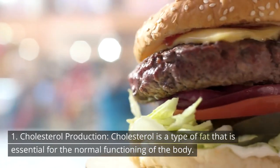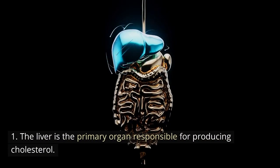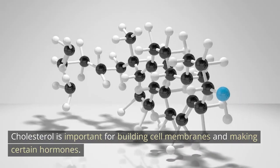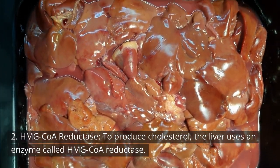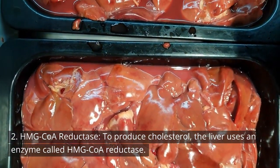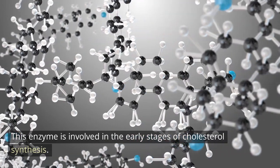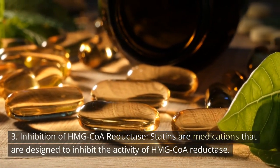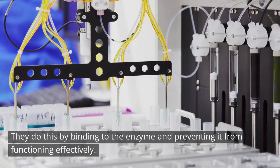1. Cholesterol production: Cholesterol is a type of fat that is essential for the normal functioning of the body. The liver is the primary organ responsible for producing cholesterol, which is important for building cell membranes and making certain hormones. 2. HMG-CoA reductase: To produce cholesterol, the liver uses an enzyme called HMG-CoA reductase, which is involved in the early stages of cholesterol synthesis. 3. Inhibition of HMG-CoA reductase: Statins are medications designed to inhibit the activity of HMG-CoA reductase by binding to the enzyme and preventing it from functioning effectively.